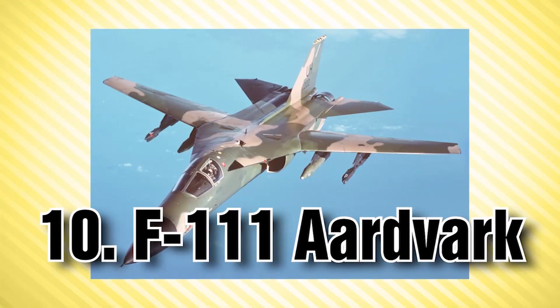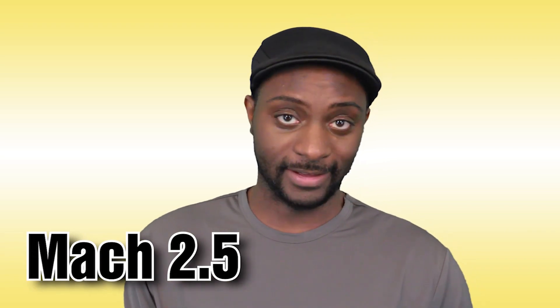Starting off at number 10, going down to number one: first up we have the F-111 Aardvark. This is a tactical bomber that was capable of flying at Mach 2.5. The F-111 is the first production airplane with a variable sweep wing, which is a wing configuration that can be changed in mid-flight.